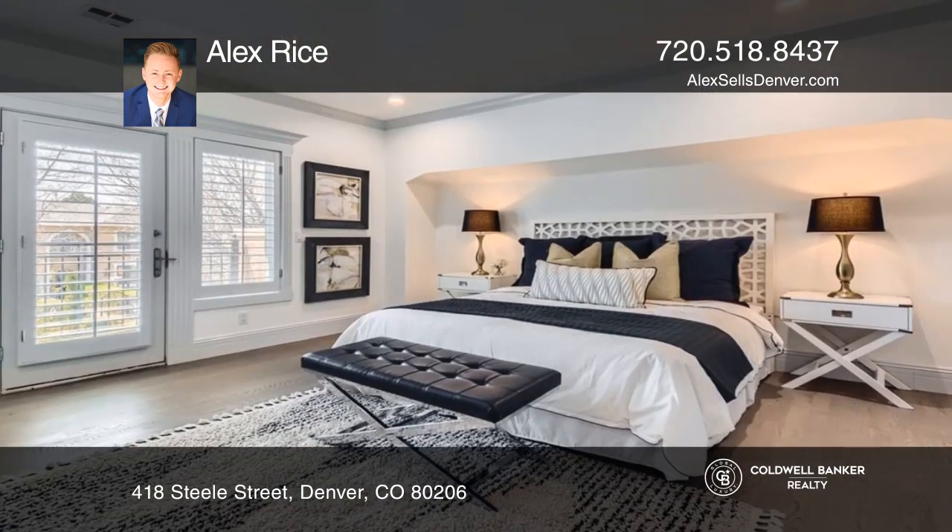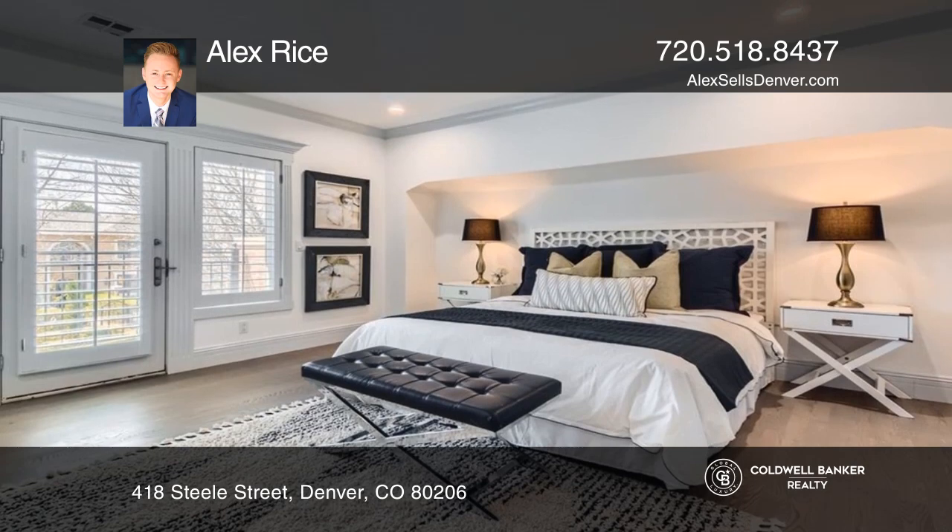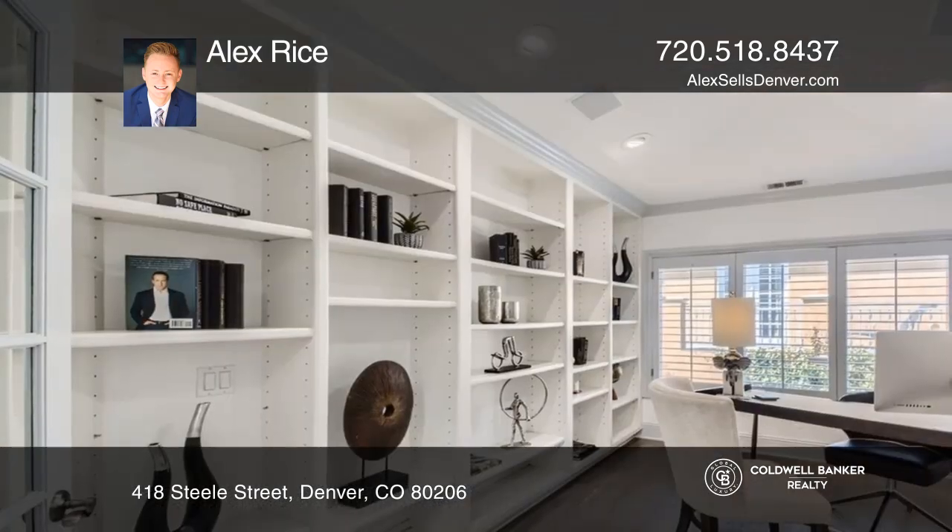Upstairs, find an en-suite bedroom and a private balcony. A quiet office hosts custom built-ins.